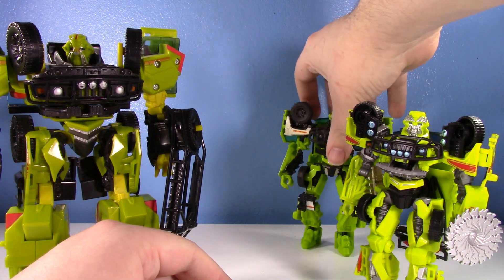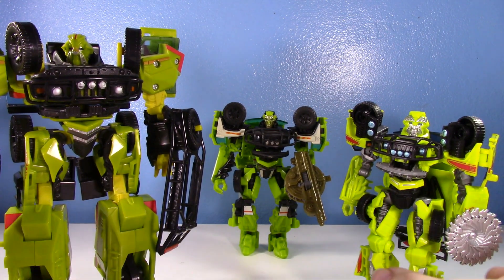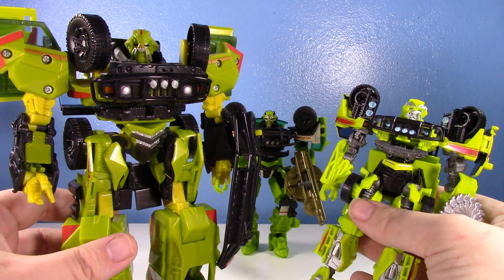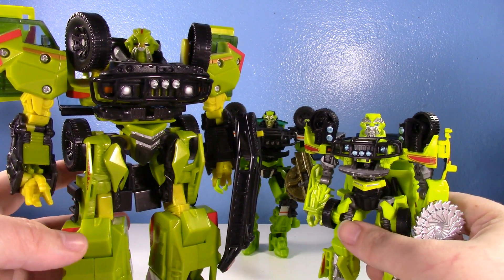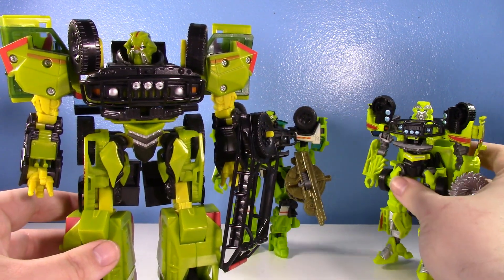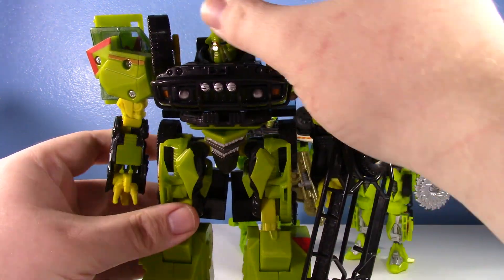The elephant in the room: this original voyager is huge compared to the deluxe Studio Series. I think the deluxe scales better with a lot of other figures nowadays, and the voyager is just huge with its own weird scale. Still, the voyager is cool — but the Studio Series I like a lot more. Let's talk about the voyager for a minute, because yeah, this guy is enormous.